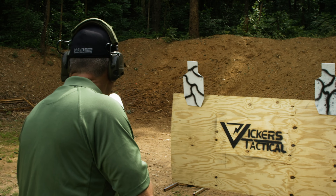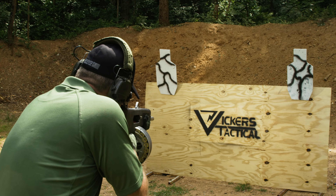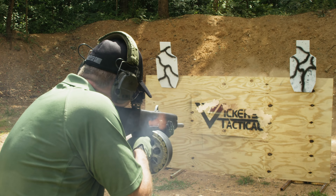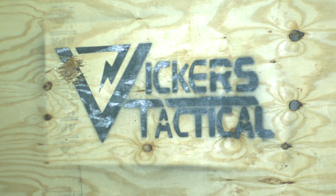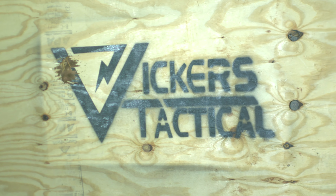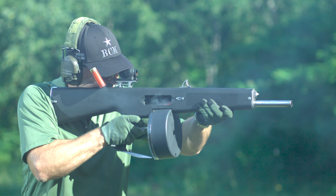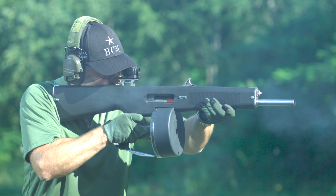Alright, you ready bro? Yes sir. Going hot. Go ahead. Oh man!